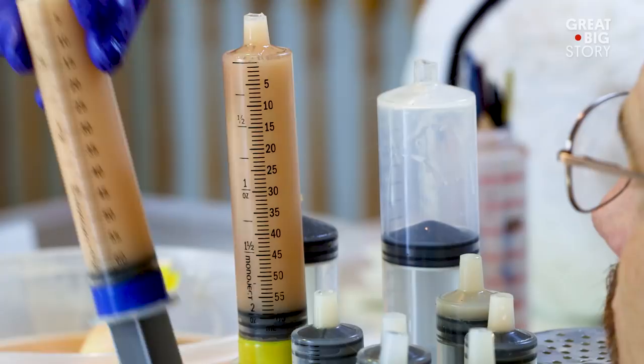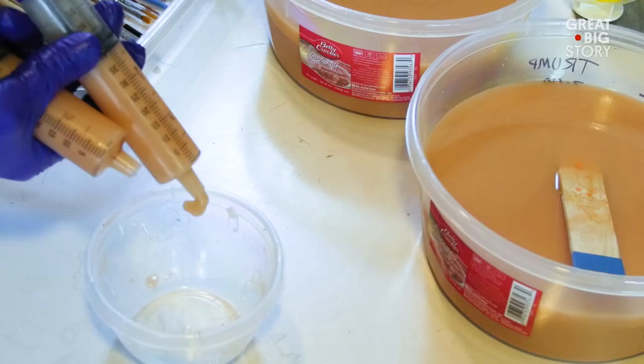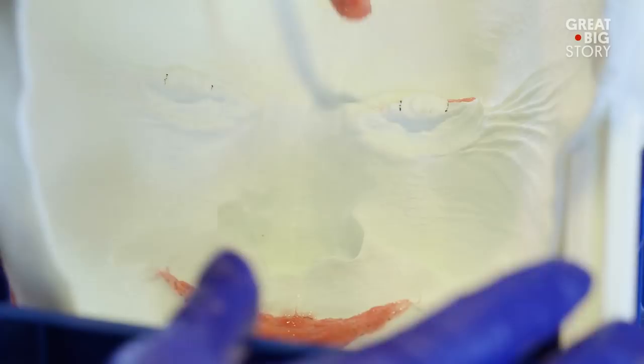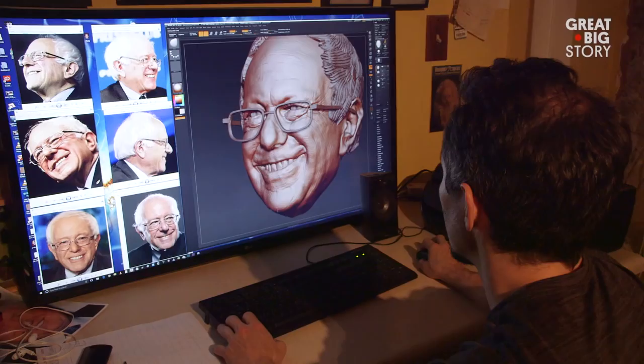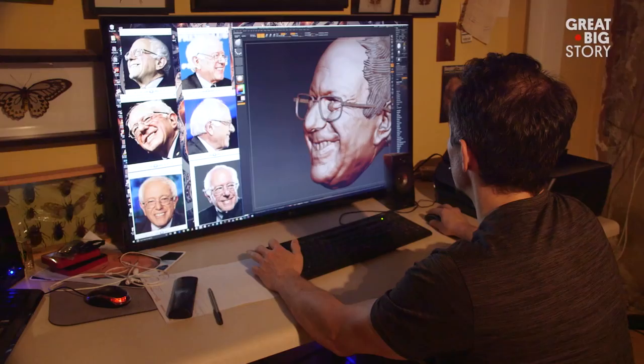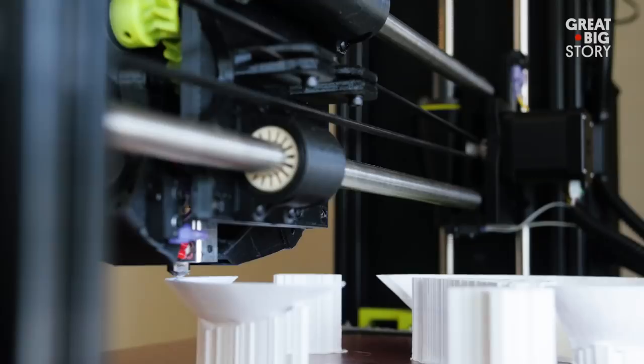I'm the only person out there that's doing hyper-realistic latex masks. I'm kind of this weird, mad scientist down in the basement. I start off getting lots of reference material. The hardest part is doing the sculpture — that can take anywhere from four days to a year.